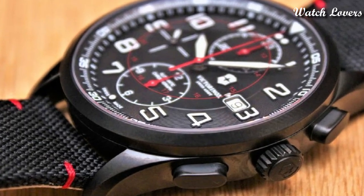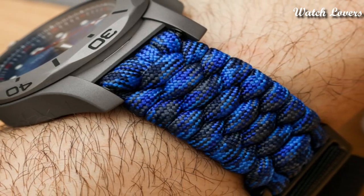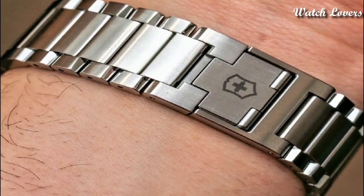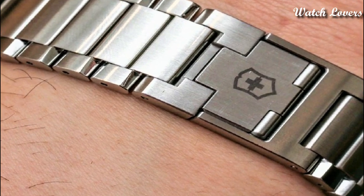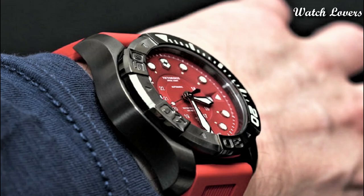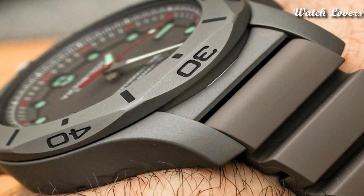Hello everyone, today I am going to show you the top best new Victorinox watches for men 2023 based on specifications. All the watches product buying links are given in the video description. Please like, comment and subscribe to my channel and press the bell icon for my new videos notifications.